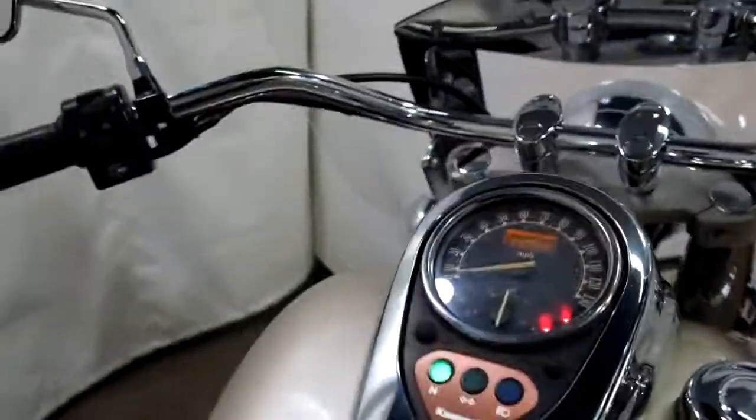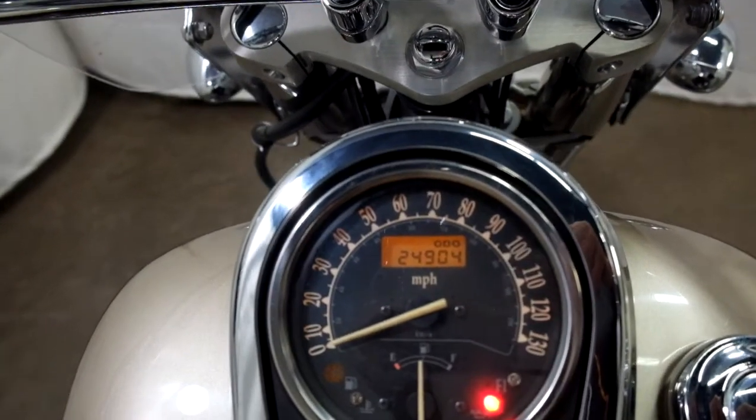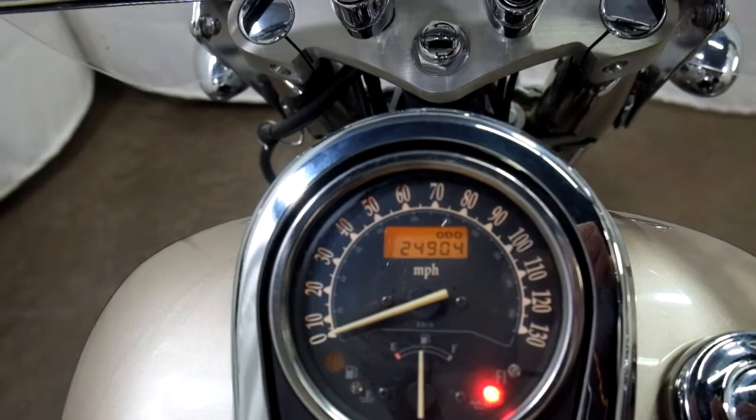Let's see those miles now — 24,904 is what's on it.